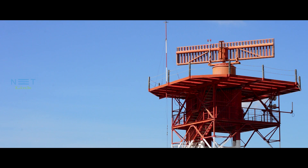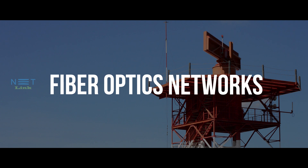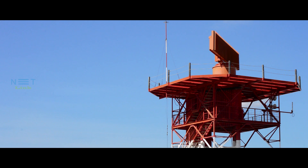FBT couplers are utilized in a variety of applications, including passive optical networks, fiber optics networks, and telecommunication systems. They're the backbone of data transmission in these networks.